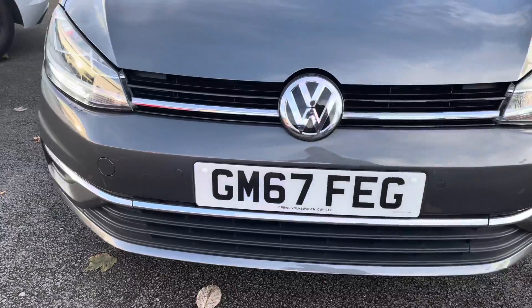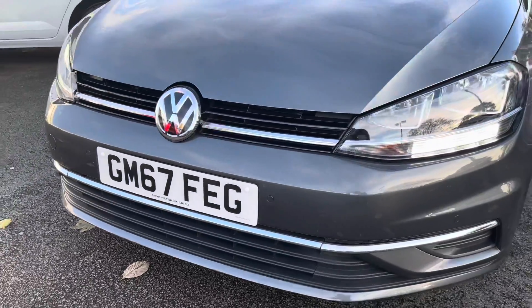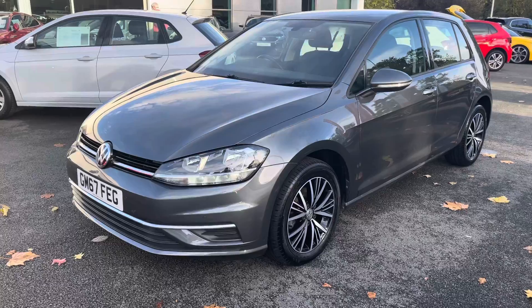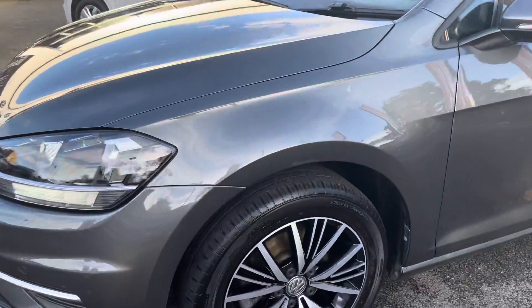Finished here in the optional indium gray metallic paintwork, it looks absolutely gorgeous and comes with loads of equipment as standard, such as automatic headlights with LED daytime running lights and even rain sensitive wipers.